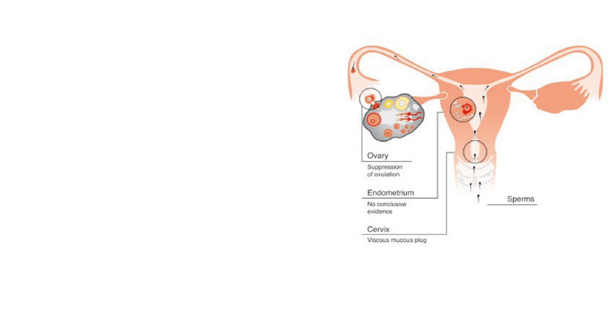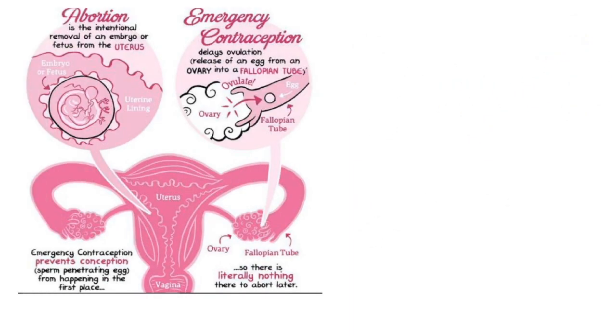No fertilization, no baby. Whereas abortion is the intentional removal of the embryo or the fetus from the uterus. With emergency contraceptives, there is no embryo or fetus formed. As a result, there is nothing to abort.